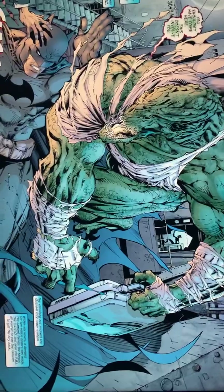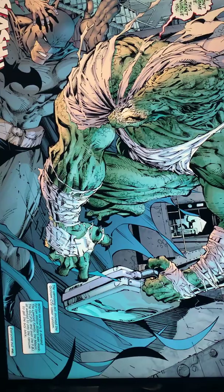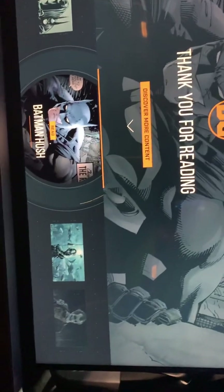Here comes Batman on this side, Killer Croc on that side! Let's try a new entertainment experience. May I recommend some additional viewing for the remainder of your ride? Let's look at the Aquaman content next.